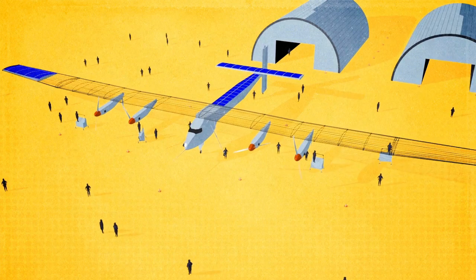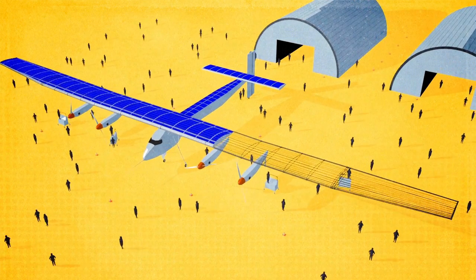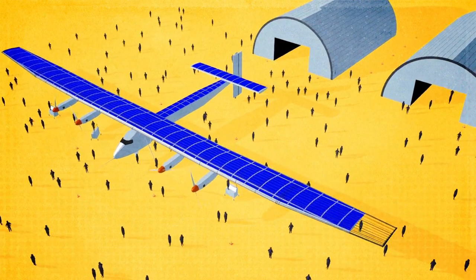The revolutionary airplane, 80% of it made up of carbon fiber, took a team of 80 technicians four years to build.